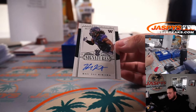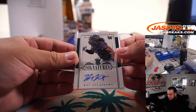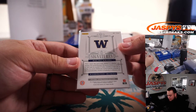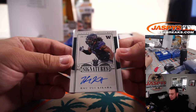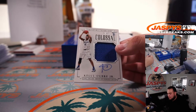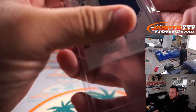We have a Washington Huskies autograph — rookie, 98 out of 99. This is from Mariota's rookie year in the NFL, trying to remember this guy — spot eight going to Robert. Kelly Albright Jr., a little Jayhawks Colossal RPA — 54 out of 99, spot four going to Robert.